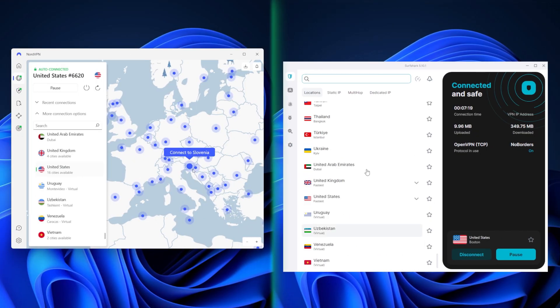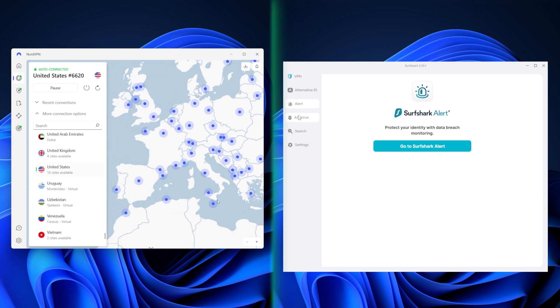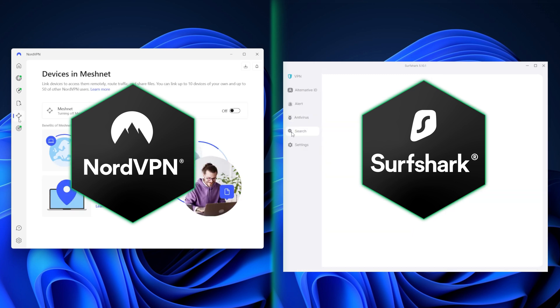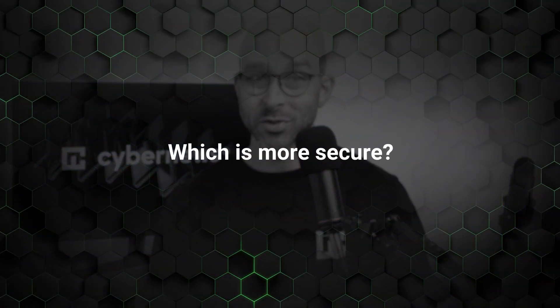NordVPN and Surfshark seem to always be among the best VPN picks, but which one is better? We gathered all the facts and put together a comprehensive NordVPN versus Surfshark comparison with all the pros and cons of each VPN provider. So let's get right to it, starting with NordVPN versus Surfshark security.